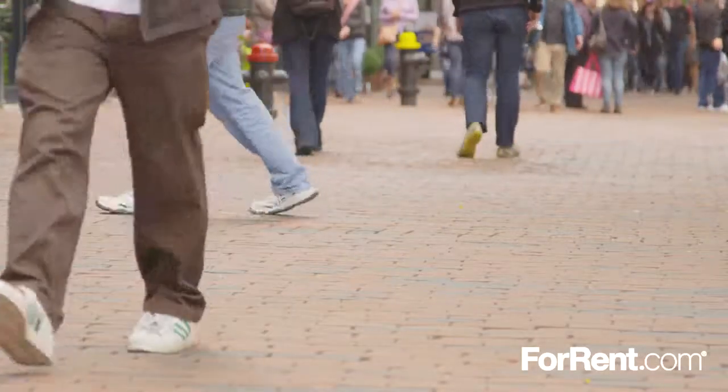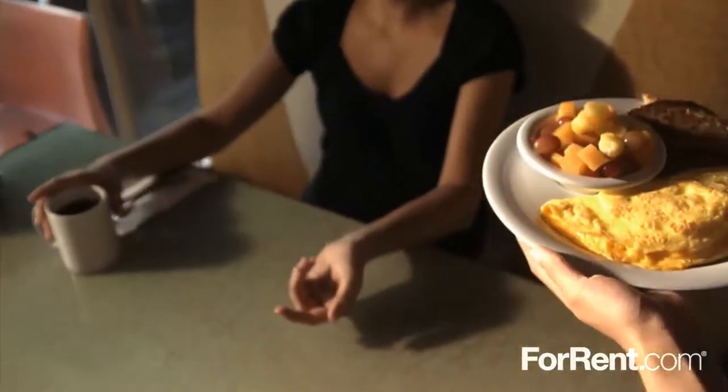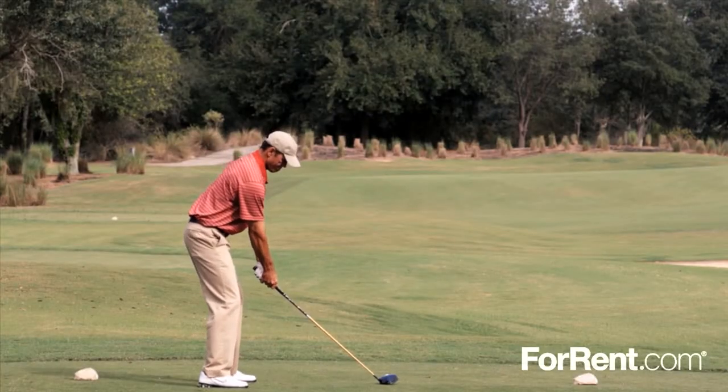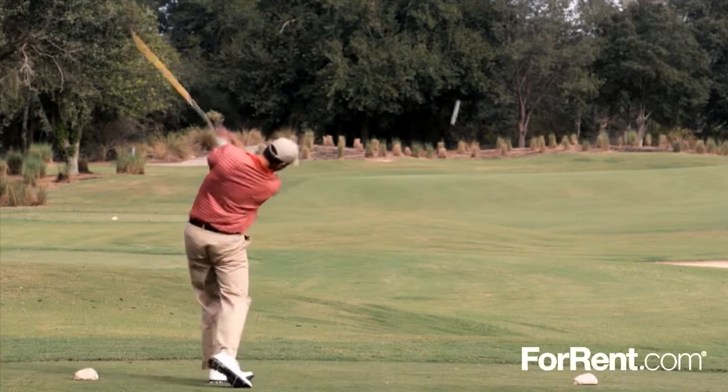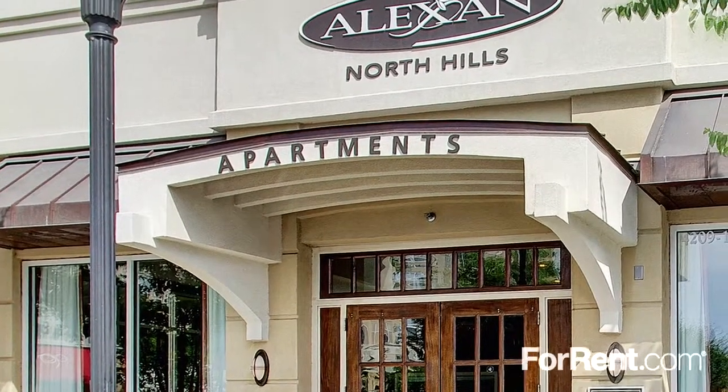Alexan North Hills' central location puts you exactly where you want to be. We're just steps away from the area's most amazing eateries and unique boutiques, and you'll find an exciting selection of entertainment venues nearby. Come home today where comfort meets convenience at Alexan North Hills.